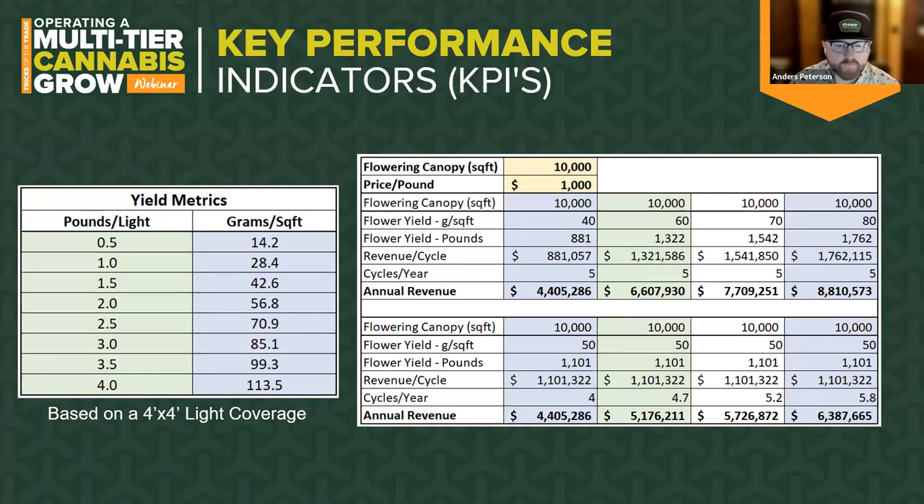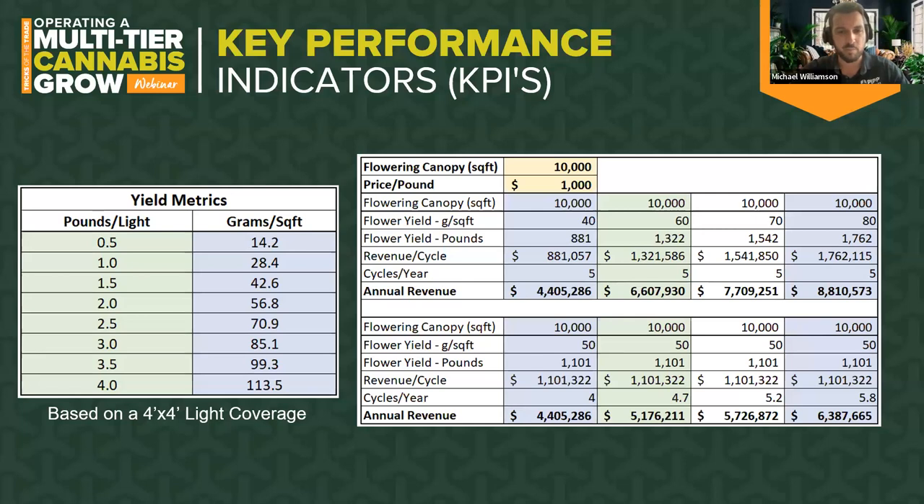Increasing yield per harvest is always top priority, but huge impacts to profitability can be gained with more turns per year. As a best practice, we encourage cultivators to have minimal downtime between harvests — ideally a next-day room reset. We define a next-day room reset as harvesting all plants in one day or shift, cleaning and sanitizing the room same day or first thing the next morning, and then resetting and repopulating that flower room the very next day.